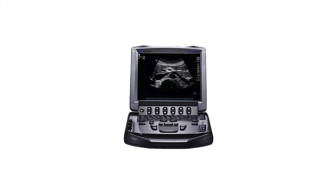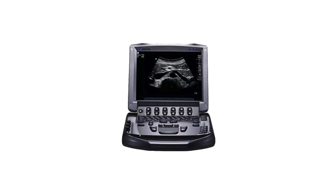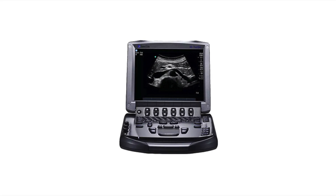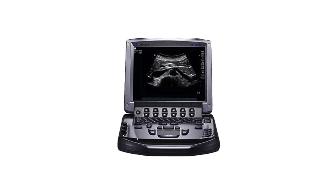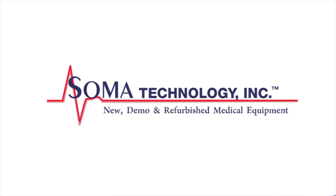This ultrasound device has the processing power 16 times that of Sonocyte's previous generation and still weighs under 7 pounds. To view more information about the Sonocyte M-Turbo or other products, please visit silmatechnology.com.